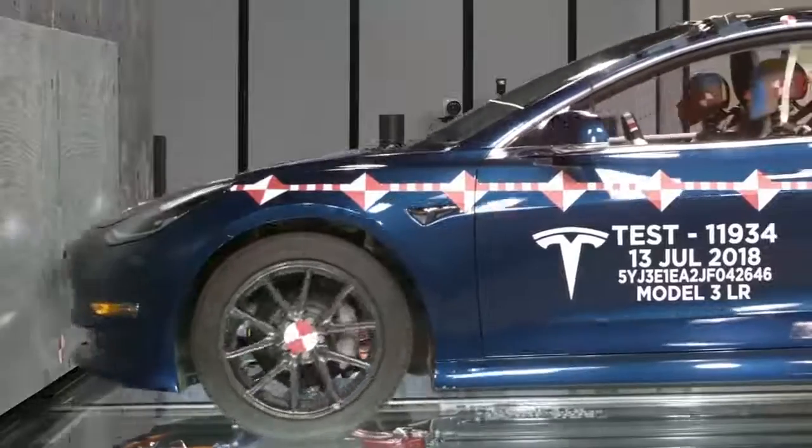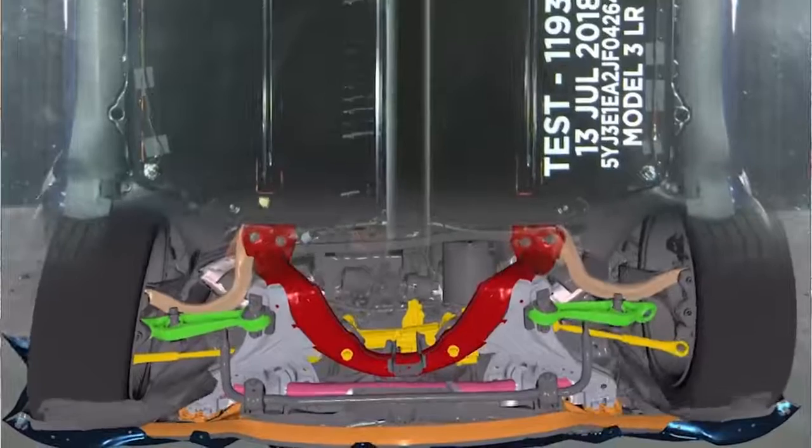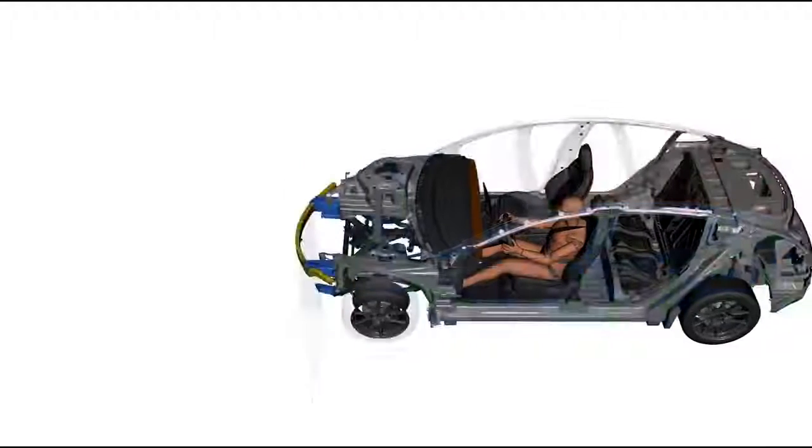Well in advance of us ever producing a physical prototype, we're running thousands of crash simulations. At the design level, we'll produce 3D models of the parts and simulate those using very complex and sophisticated mathematical models that represent the physics of the crash.